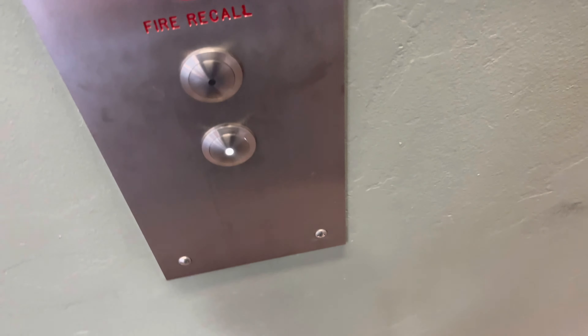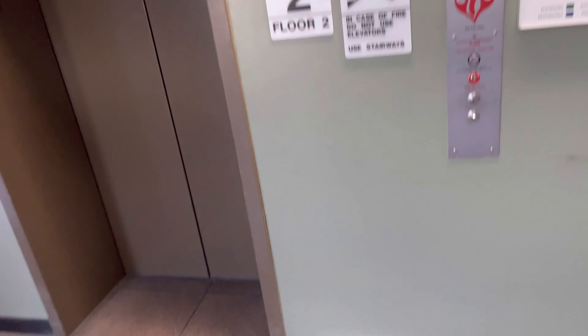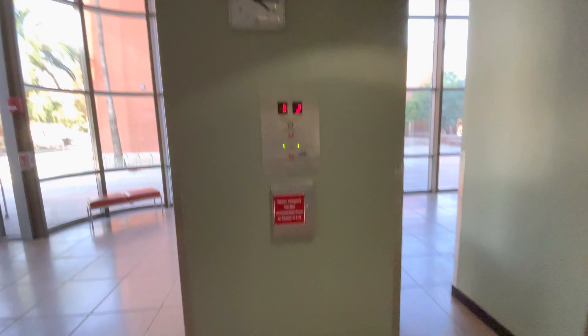These are the elevators at the Gold Simpson building at the University of Arizona in Tucson, Arizona. These used to be some Dover elevators, and now the fixtures have been replaced with EPCO 0-4 enunciators.